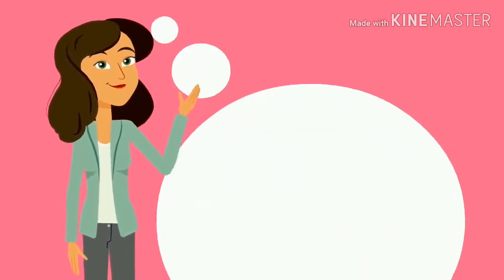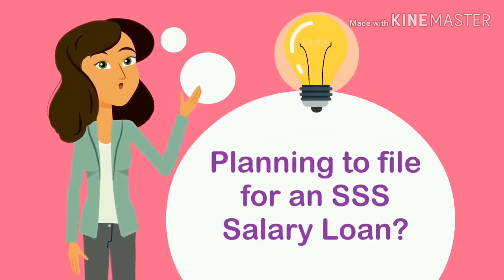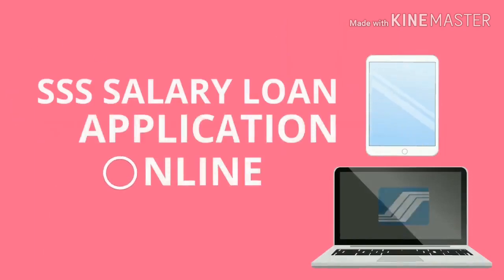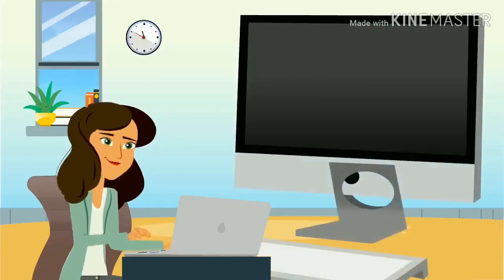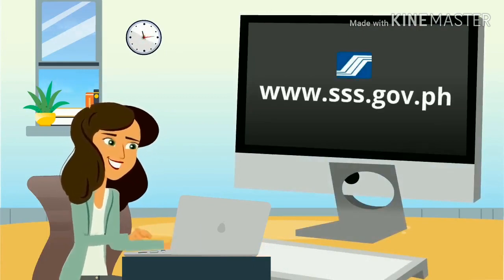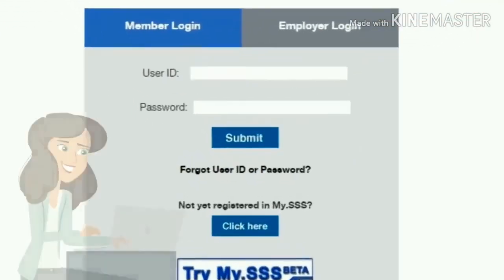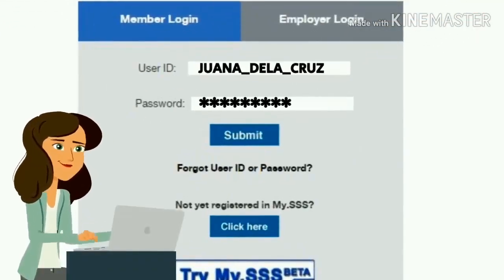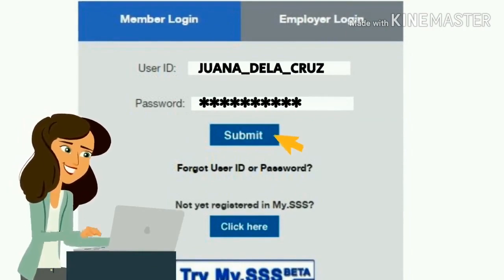Today, planning to file for an SSS salary loan? Good news! You may file your application online. First, go to the SSS website www.sss.gov.ph. Make sure that you are registered in the my.sss portal. Log in to your account.